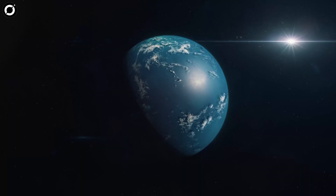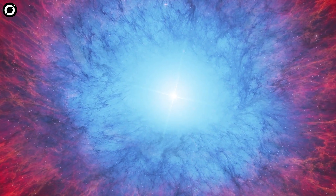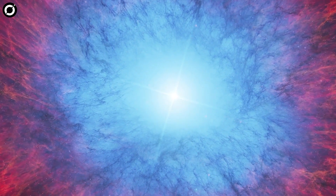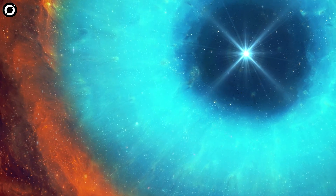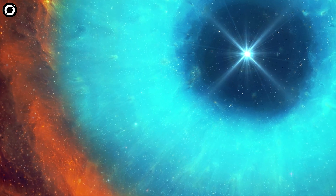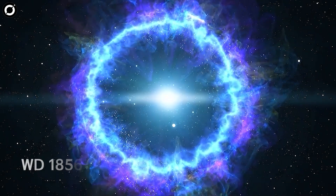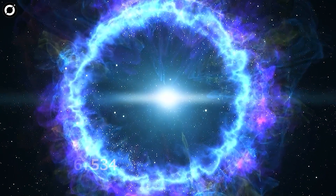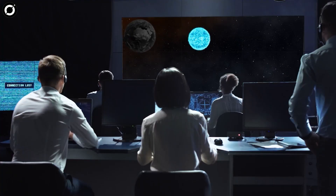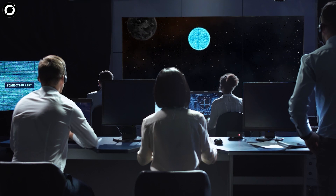A Jupiter-sized planet whirling around a white dwarf star. White dwarfs are the very dense leftover cores of once sun-like stars that are now dead. A giant planet candidate transiting white dwarf WD 1856+534 every 1.4 days has been observed. Scientists observed and modeled the periodic dimming of the white dwarf caused by the planet candidate passing in front of the star in its orbit.